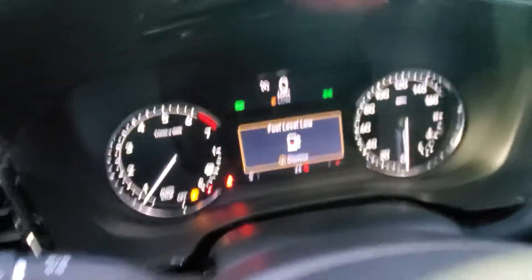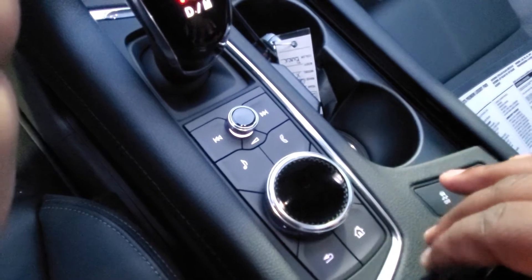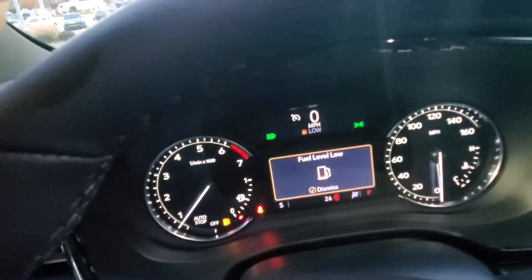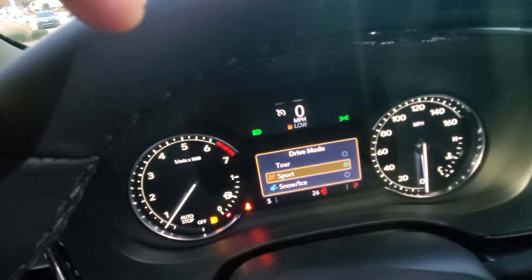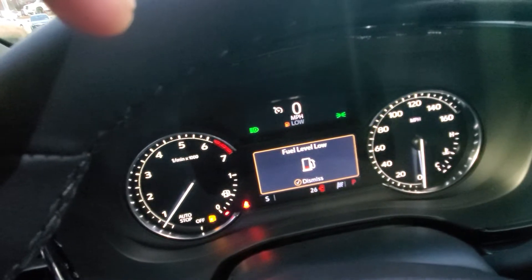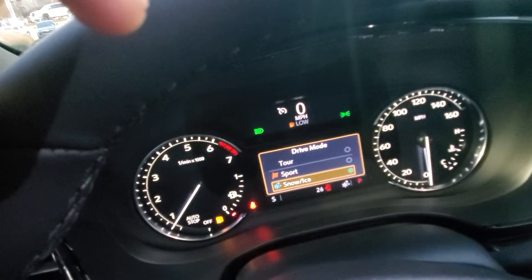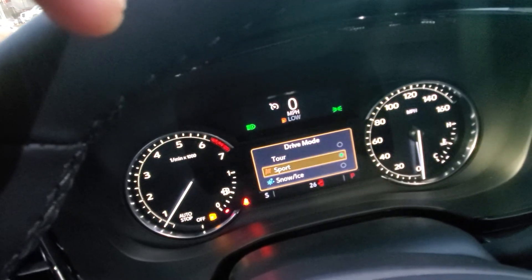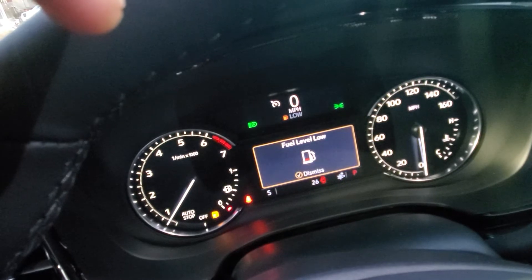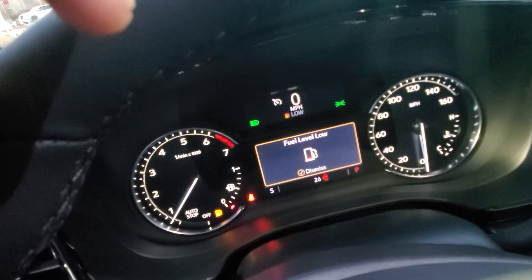One more thing I forgot to mention, Cash — you can control everything here: your media, phone, volume, all right here. On this side you also have a drive mode selector, which is very important. You've got Tour mode, your default, which gives you the best fuel economy and comfortable feel. You've got Sport mode, which raises the RPMs so you get a lot more horsepower. And you've got Snow and Ice mode — with Oklahoma weather you might need it — which gives you more traction while driving in those conditions. You can adjust that at any time.